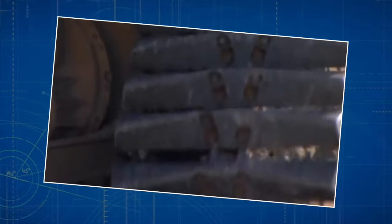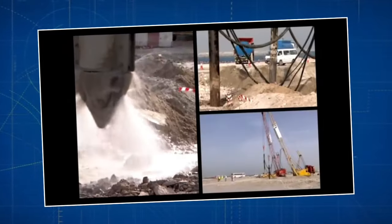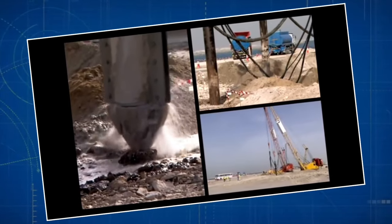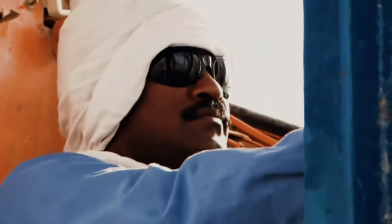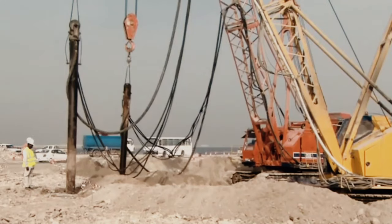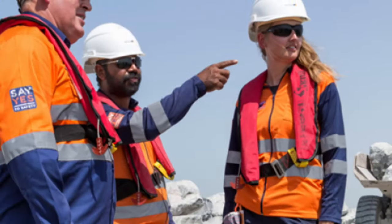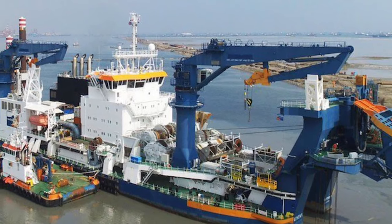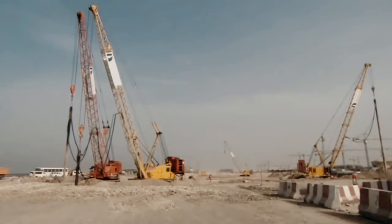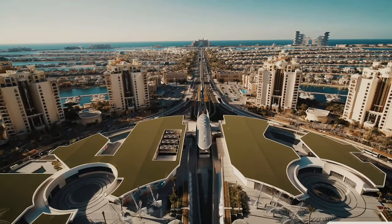The Palm Jumeirah was built using a massive amount of materials, including rocks and sand from the Persian Gulf, carefully used to shape the island. The protective barrier, called the breakwater, is made of natural rocks, making it stronger against waves. Making this bold vision a reality required teamwork between international and local construction companies. A key player was the Dutch company Van Ord, well known for its skills in handling complicated marine construction projects, whose expertise was crucial in turning the ambitious plan into a tangible and awe-inspiring reality.